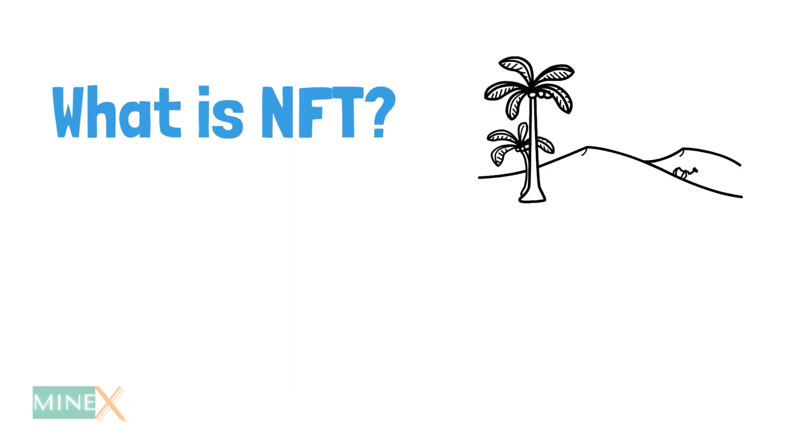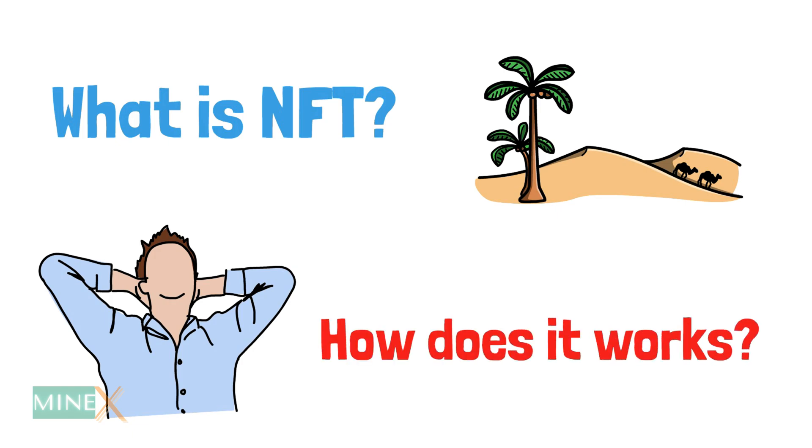Today we are going to explain what is NFT and how does it work. Let's begin.